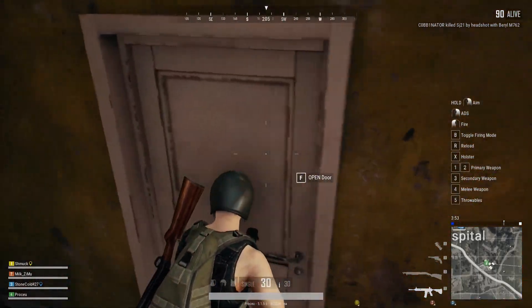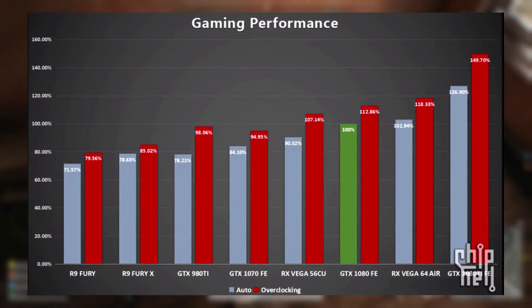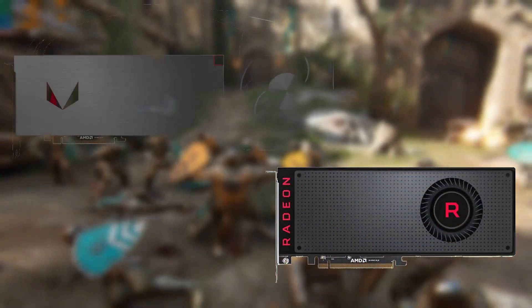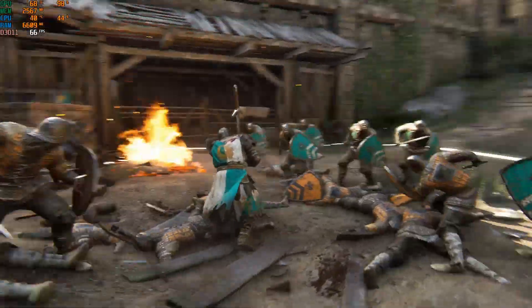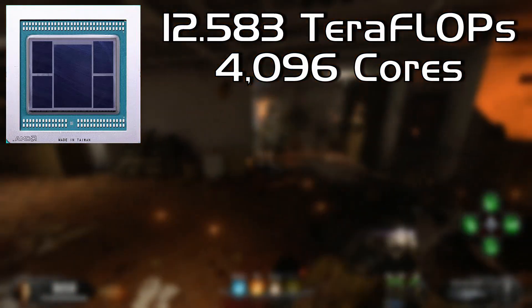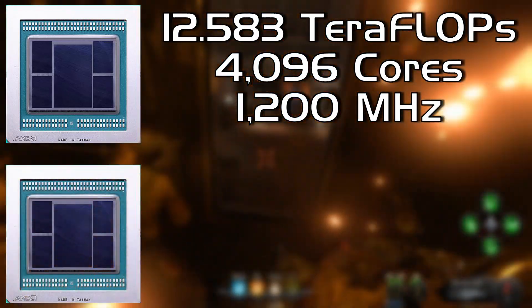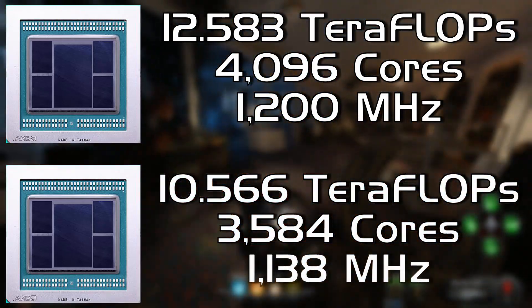If you remember back to before the release of the Vega lineup of cards, these cards were leaked to have some pretty incredible performance when stacked up to similarly priced cards from Nvidia. With two main releases — the RX Vega 56 and the Vega 64 — both had specs that were very impressive for the sub-$500 MSRP they launched at. Both cards featured the newly developed Vega 10 graphics core. The Vega 64 utilized the fully unlocked core with 4,096 cores clocked at 1200 megahertz, while the Vega 56 uses a cut-down Vega 10 with 3,584 cores clocked at 1138 megahertz.